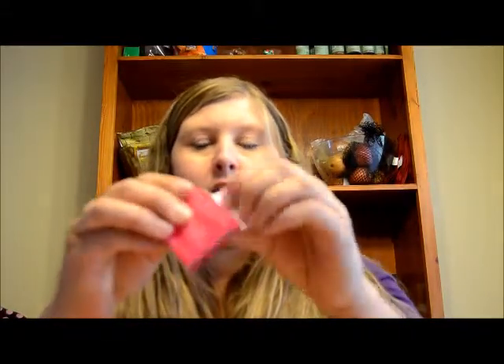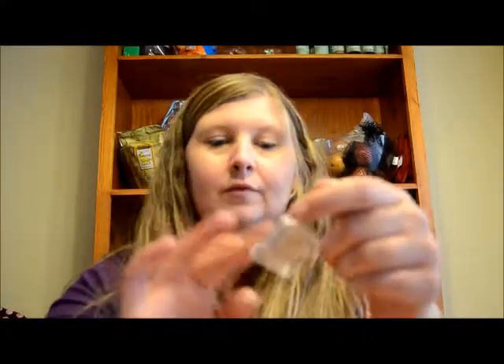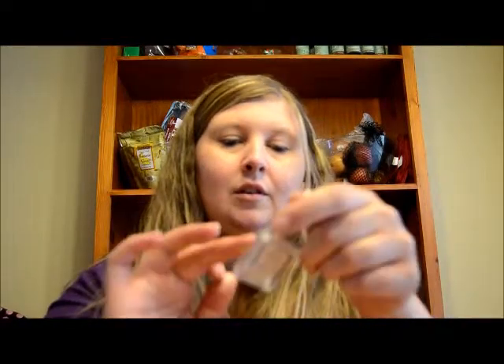Next we have Pop Goes the Shadow in the color Champagne. That's a pretty color — a nice champagne-looking color. You can see that.